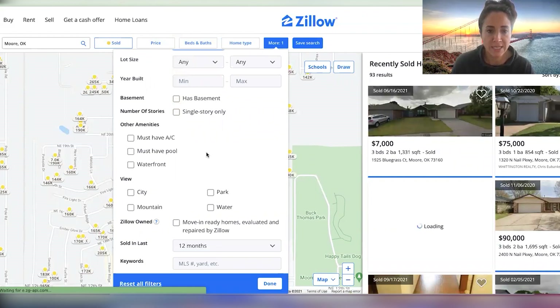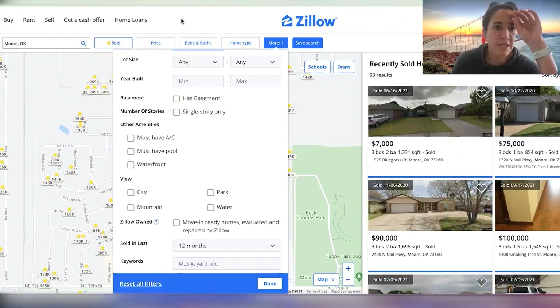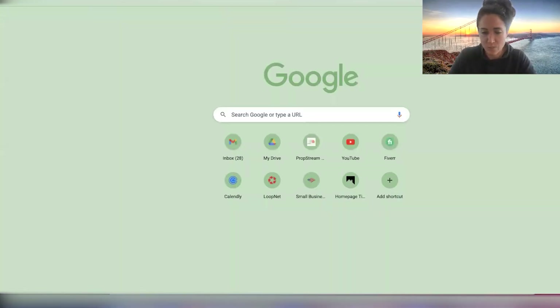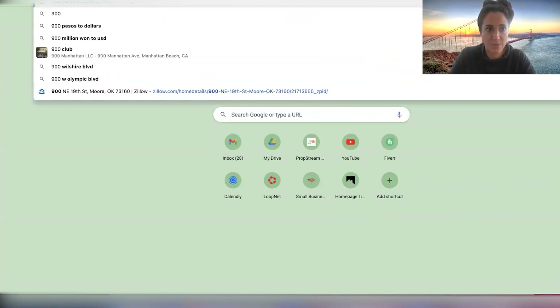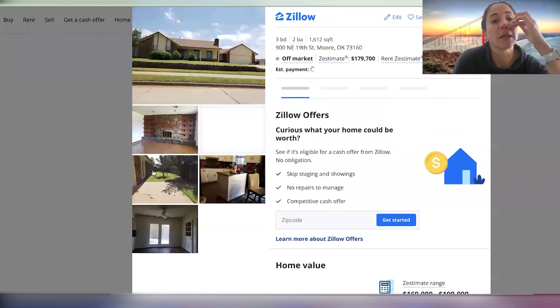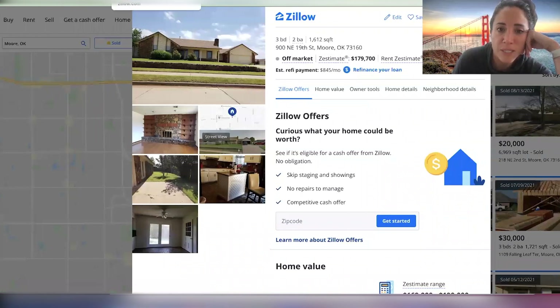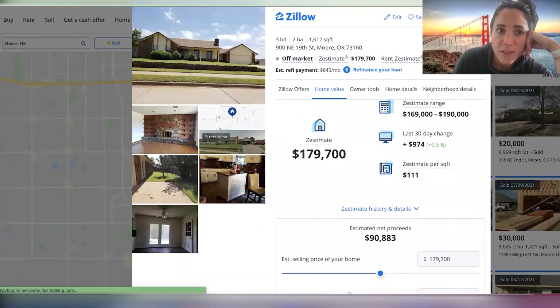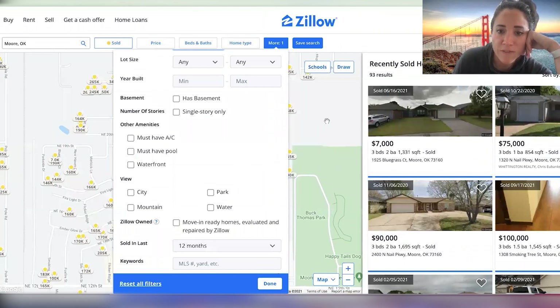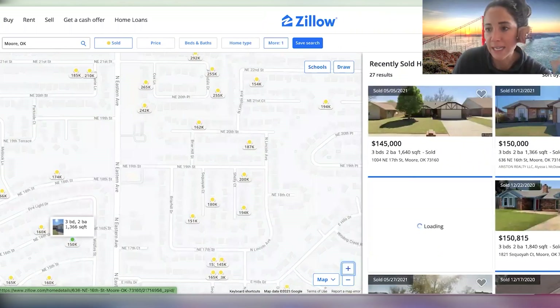So we've got sold in the last 12 months. And I didn't write down the square footage of this house — that would have been smart, guys. You want to make sure you've got the square footage so you're comparing apples to apples. So this is a 1,600 square foot house, three bed, two bath. I want to find comps that look like they sold to investors and figure out what price that is.